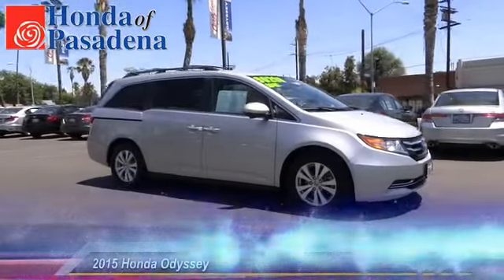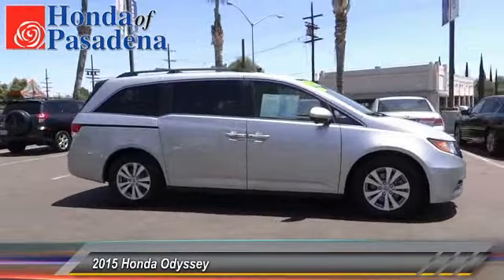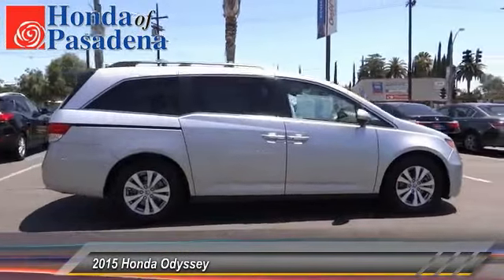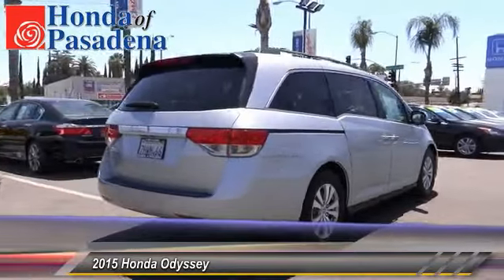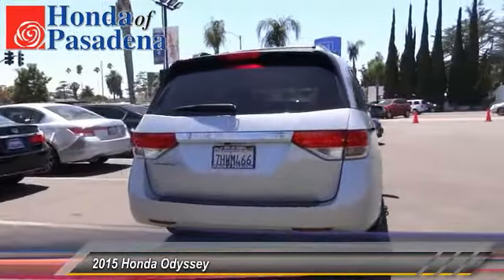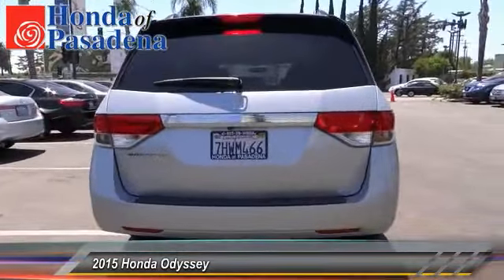The 2015 Odyssey. The Honda Odyssey is a showcase of distinguished style, captivating technology, and advanced safety features — a must for all families, and is priced below $30,000.